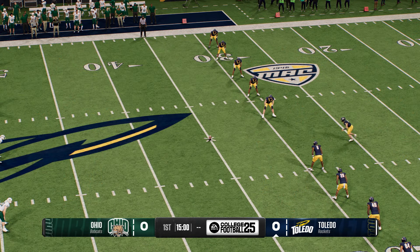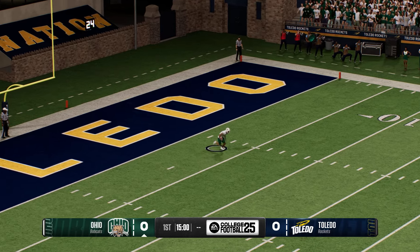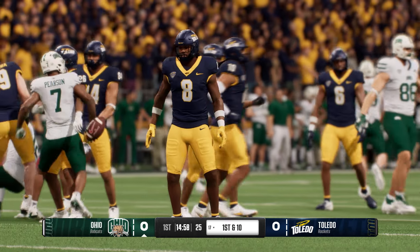The Rockets will put the leather to it to crank us up. The returner starts inside his five, didn't find any crease in the kickoff coverage, and he'll be stopped at the 17.